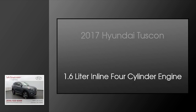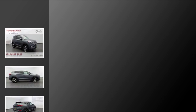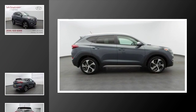This is a 2017 Hyundai Tucson. This crossover has an automatic transmission and a 1.6 liter inline four-cylinder engine.